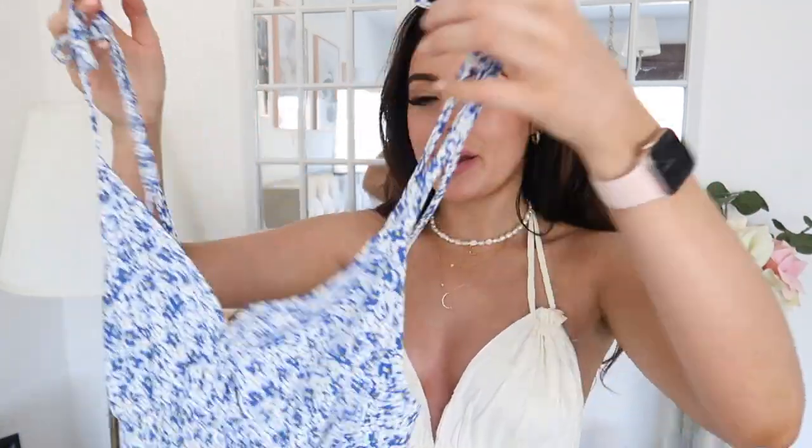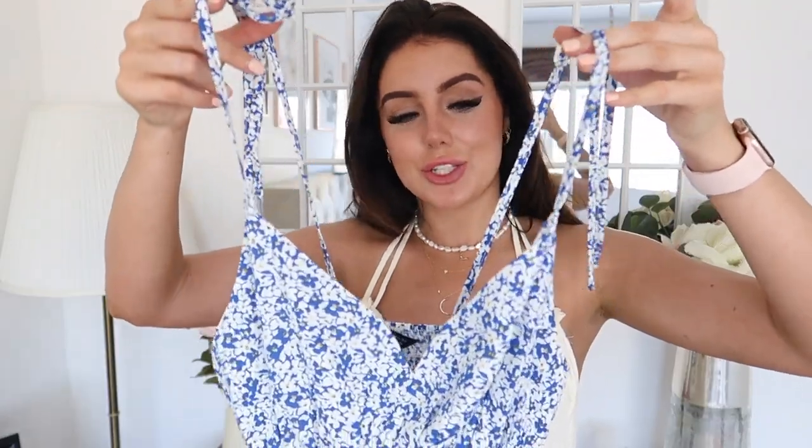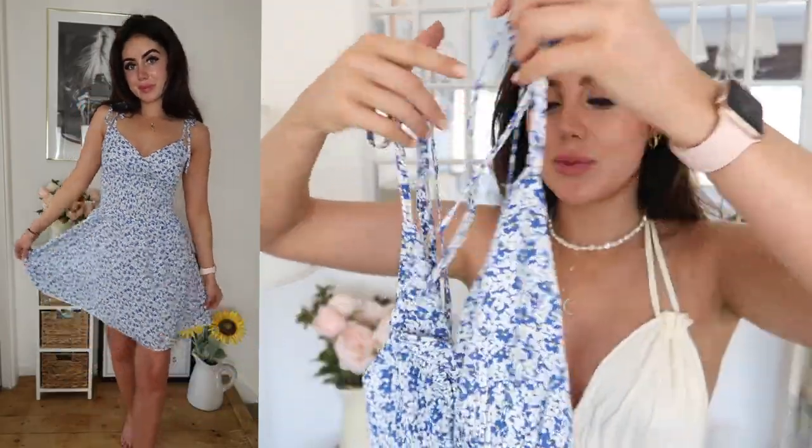Next up I got this little blue and white number — a little bit more blue and white with a little bit of yellow in it too. I saw this and thought it was just the perfect chill summer dress — like if you're just going for a walk, taking the dogs out, or running errands. Just a really light breezy casual dress. It's got these little spaghetti straps which are just so cute. It's got ruching around the rib area so it's really stretchy and comfy. It's got a cute little neckline and then it's just a flowy lightweight dress. Just so casual and easy to throw on.